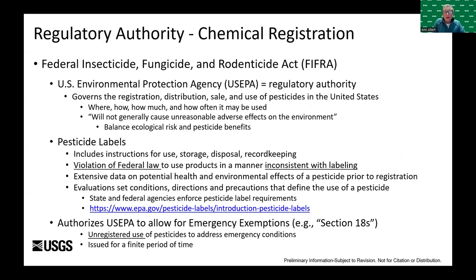The Federal Insecticide, Fungicide, and Rodenticide Act — FIFRA — gives the U.S. EPA the regulatory authority for the registration of chemicals in the United States, which includes registration, distribution, sale, and use: think where, how, how much, and how often the chemical may be used. FIFRA specifies that using a chemical or pesticide will not cause unreasonable adverse effects to the environment, balancing ecological risk and the benefits of using a pesticide.